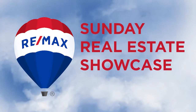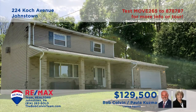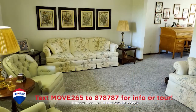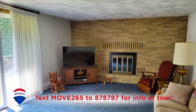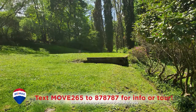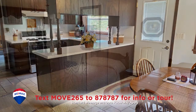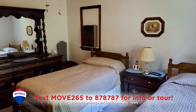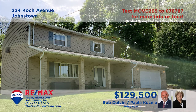Welcome back to the RE-MAX Team Realtors Sunday Real Estate Showcase. Here's a beautiful two-story home in Johnstown presented by Paula Kuzma and the Bob Colvin team. You'll find wall-to-wall carpet, oak trim, and decorative details in the living room and dining room. The family room offers a gas fireplace and sliding door access to the patio. You'll find a kitchen with a pantry, built-in desk, and an eat-in area. All this plus three bedrooms with walk-in closets and two and a half bathrooms. Take your tour with the Bob Colvin team.